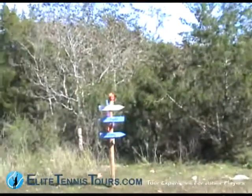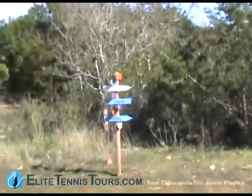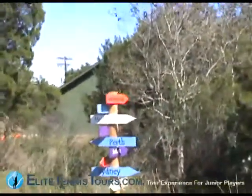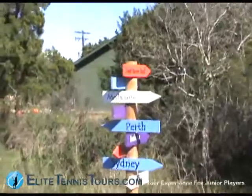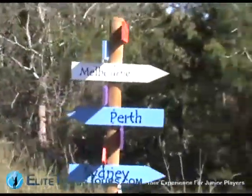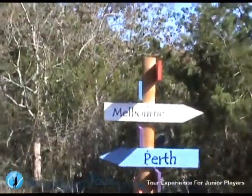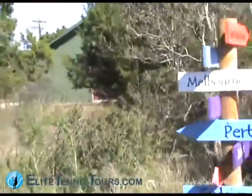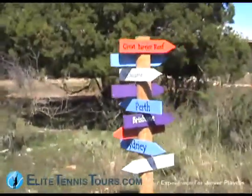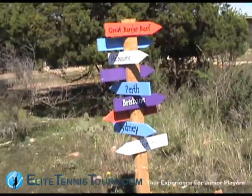We'll look at the map the guys have here. I don't think it's quite right, but at least they've got Melbourne, Perth, and Sydney in the right directions. It's shiny, but come around — yeah, we've got the Barrier Reef that way, Perth that way, Brisbane that way, and Alice Springs there.